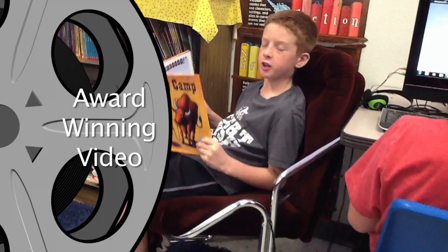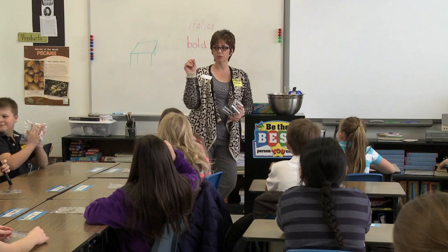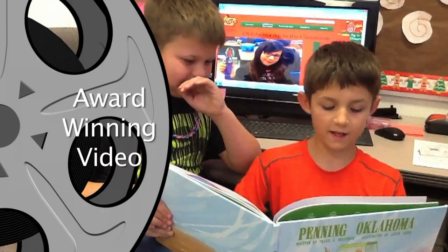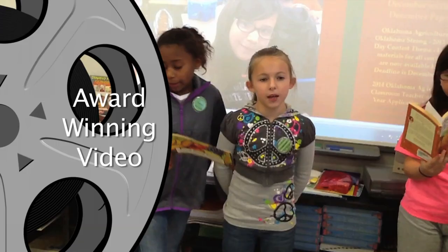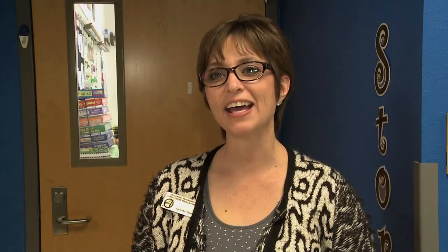Audrey Harmon is a state coordinator for Oklahoma's Ag in the Classroom and says the class's video is really eye-catching. She made sure that her class knew about agriculture. They chose agriculture-related books, and as she went through the classroom, they would say a little bit about agriculture and what they had learned. It brought up a lot of great discussions in her classroom about where their food comes from.